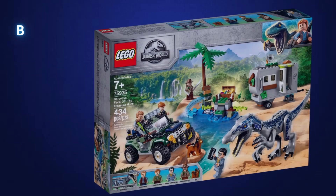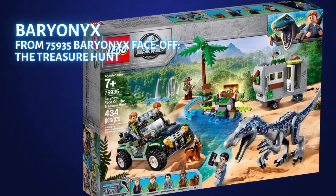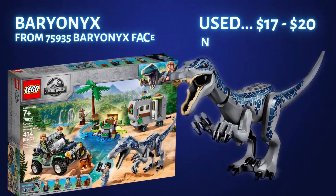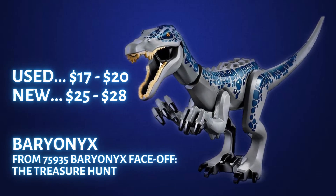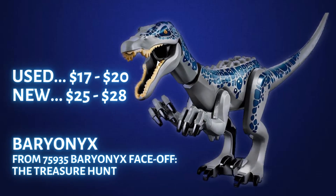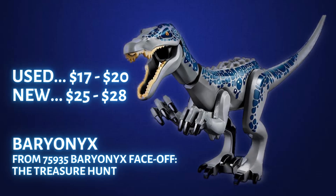Next we have two Baryonyx dinosaurs. The first is from the 2019 set 75935 Baryonyx Face-Off: the Treasure Hunt. This blue and gray Baryonyx goes for $17 to $20 used and $25 to $28 new. I remember getting several of these sets for just under $40, so having a $28 dinosaur in a $40 set is very tempting to part these sets out. Another interesting thing about this set is Red the Husky Dog, which goes for about $5 — so if you ever see that in a bulk LEGO lot, it's well worth picking up.